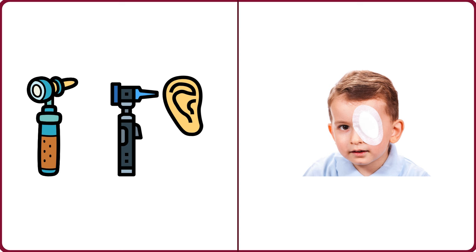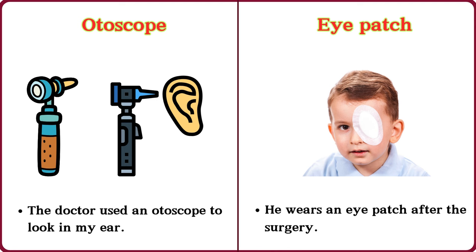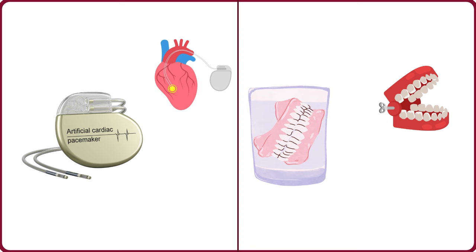Otoscope. The doctor used an otoscope to look in my ear. Eye patch. He wears an eye patch after the surgery.